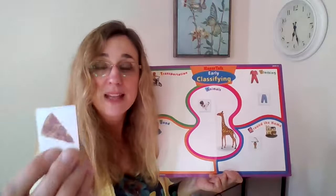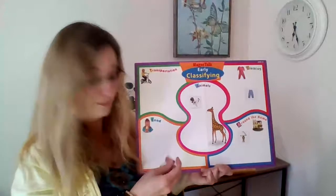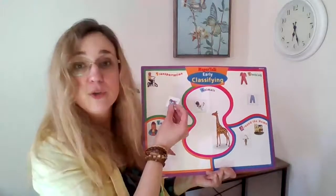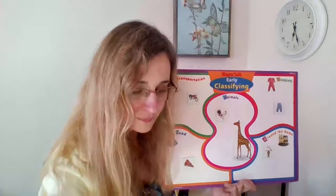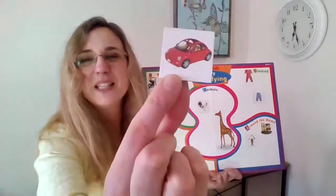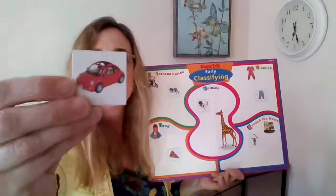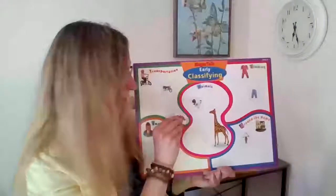That's called pizza — that's something that you eat. Things we eat go here. This is something that you can ride on; it's called a motorcycle. That goes with things you can ride. And this one is a car — that's also something we can ride.